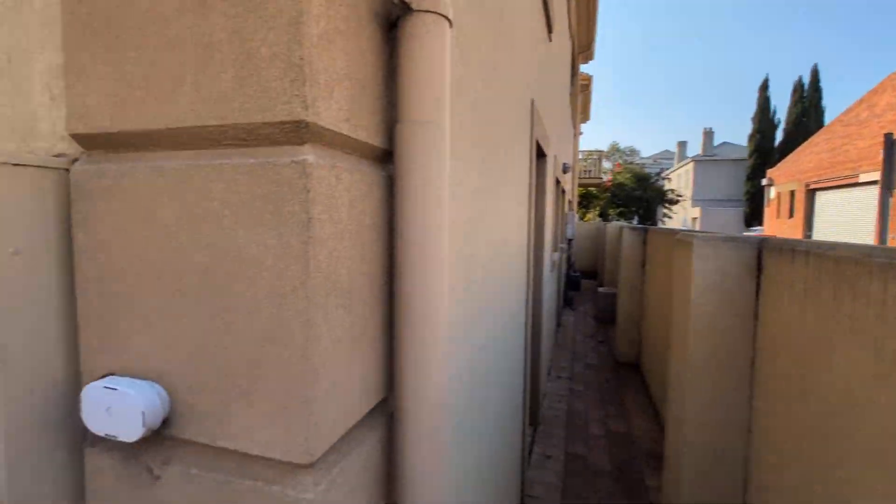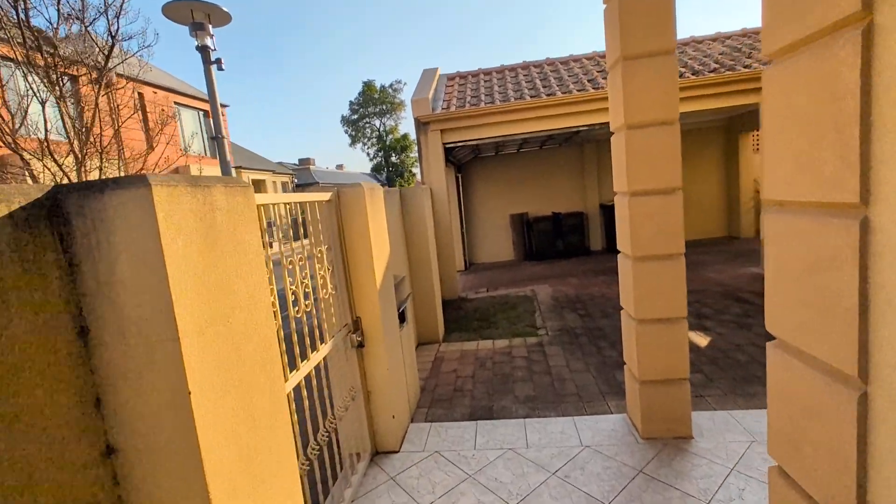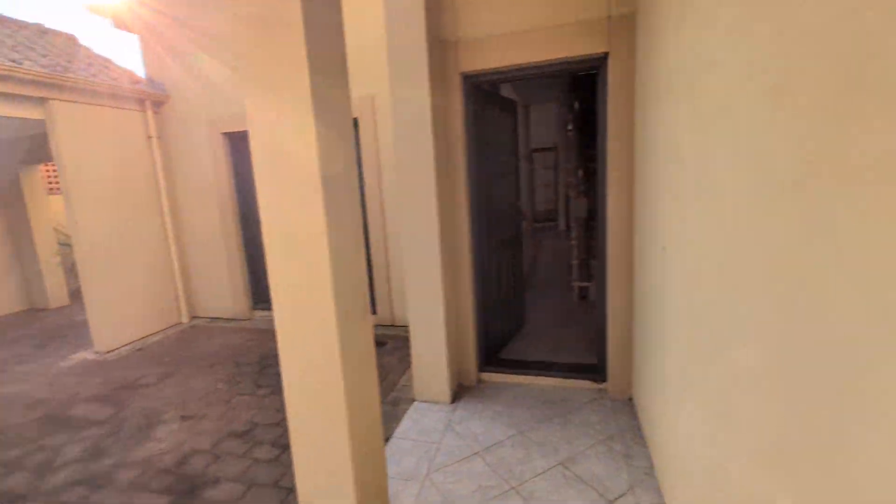Once again, we've got North Adelaide here — beautiful, so close to the city. We'll head on inside now through the front door.